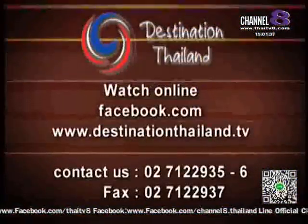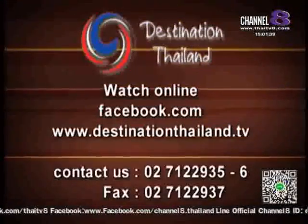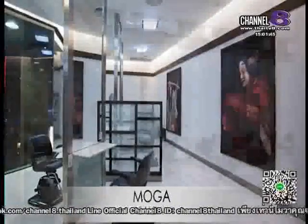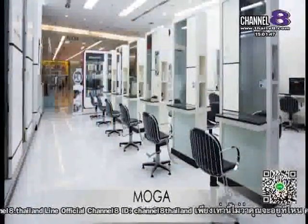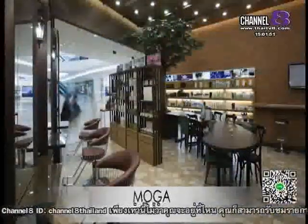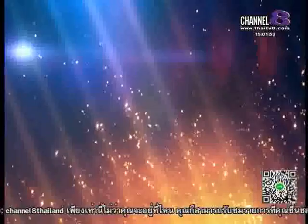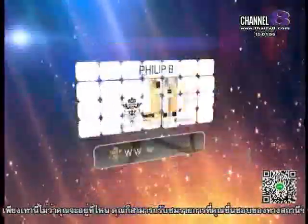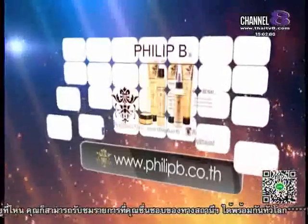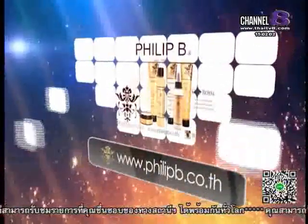Visit us on Facebook and tell us what you like, or check out our website at www.destinationthailand.tv. Our presenters have their hair cut, coloured and styled at Moga Salons, now available at eight locations in Thailand. Our presenters use Philip B's Organic Skin and Hair Products, available now at the Emporium, Bangkok.